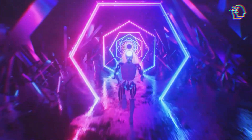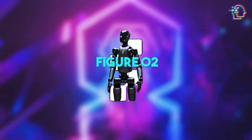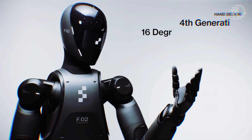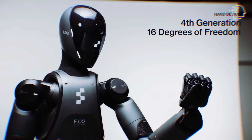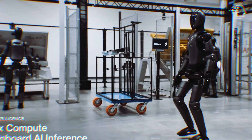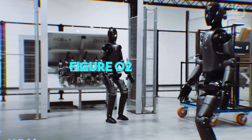Today, we're diving into the fascinating world of Figure AI and its latest innovation, Figure 2. This humanoid robot is not just a piece of futuristic tech, but a glimpse into how our daily lives could transform. Stick with us as we explore the groundbreaking features and potential of Figure 2, a robot that promises to revolutionize industries and homes alike.